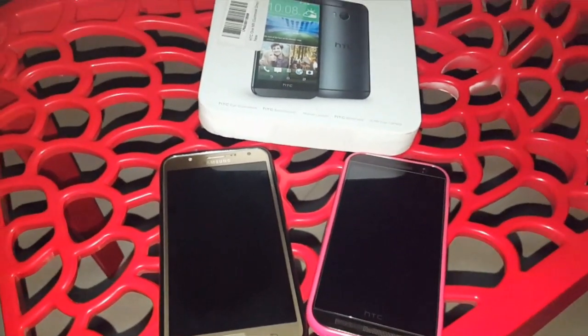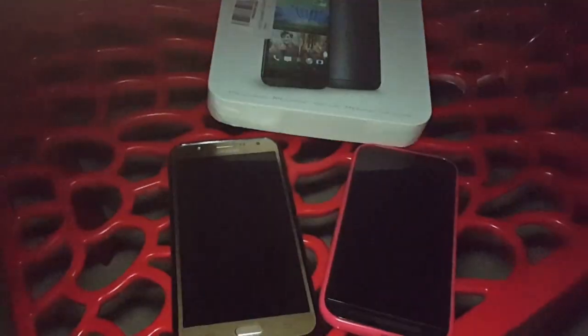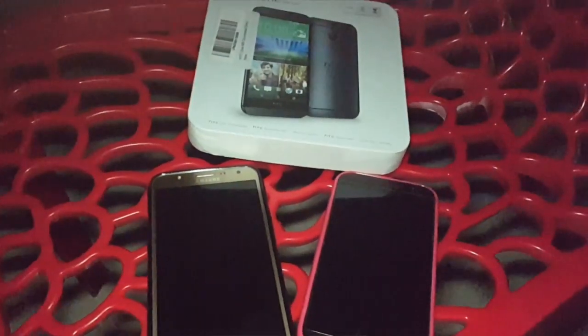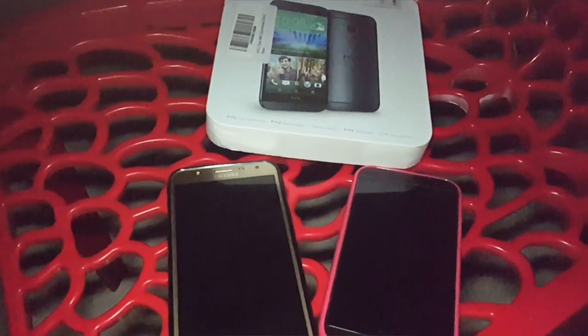That's it for now, guys. If you have any questions or queries regarding these two phones, do leave them in the comment section below. This is Abrahar signing off. Hope you liked this video. Peace.